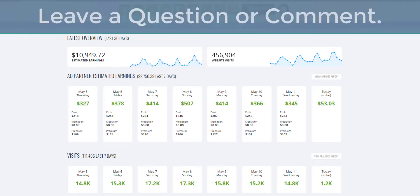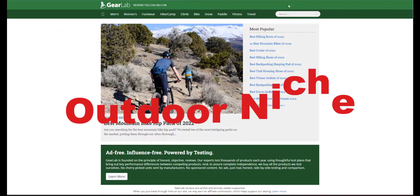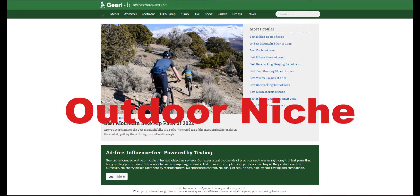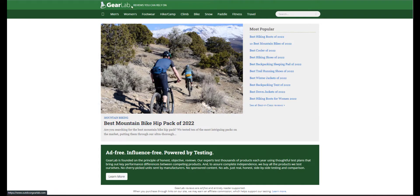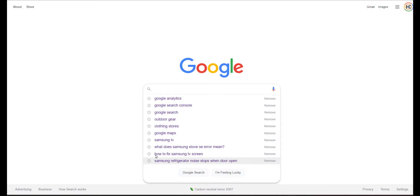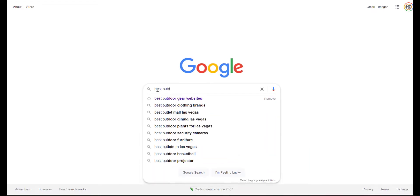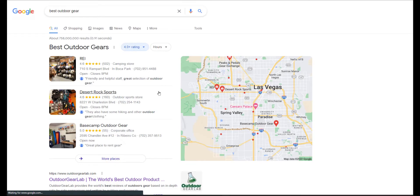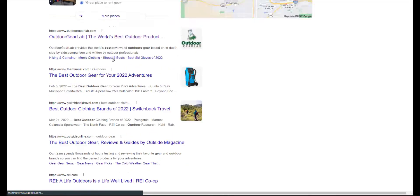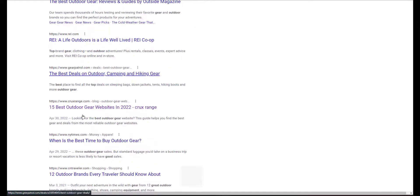Let's come into our first site that we will review. This is a site dealing with gear. To find this kind of site, let me do a quick Google search. I'm just going to search 'best outdoor gear'.